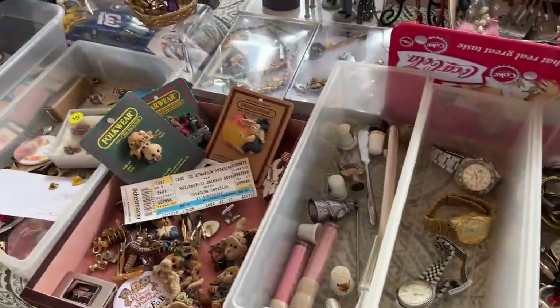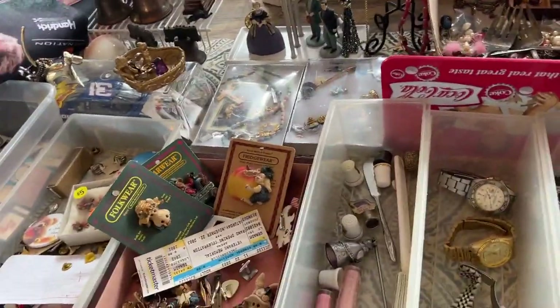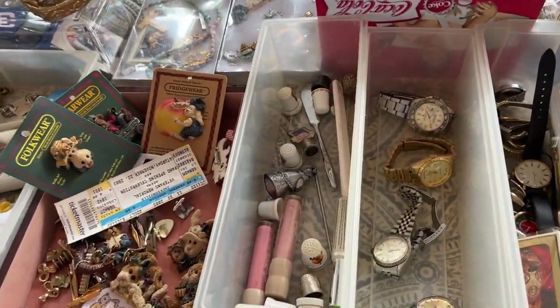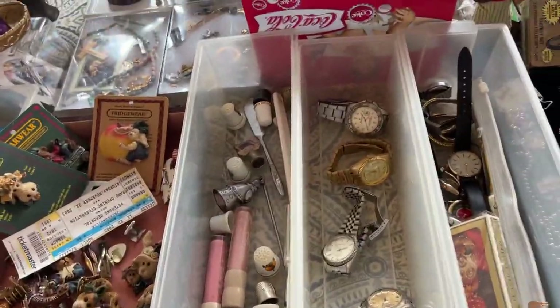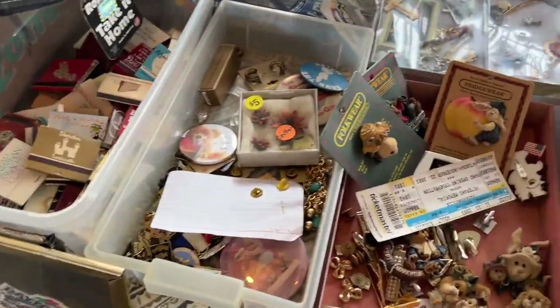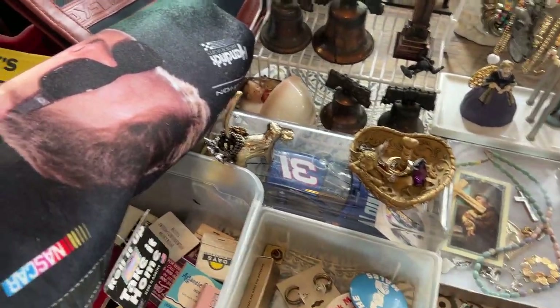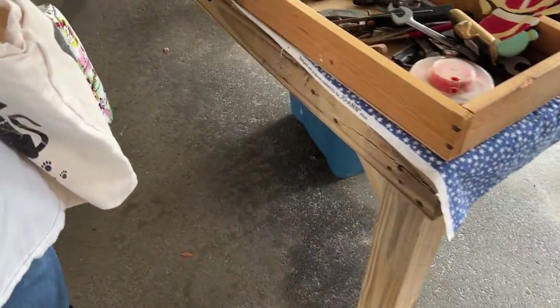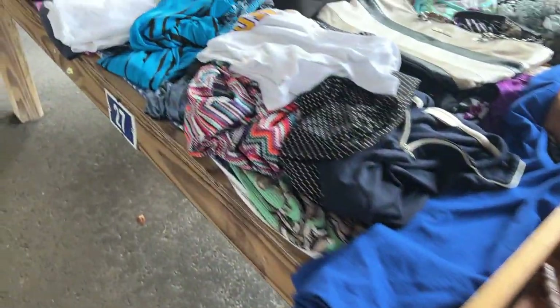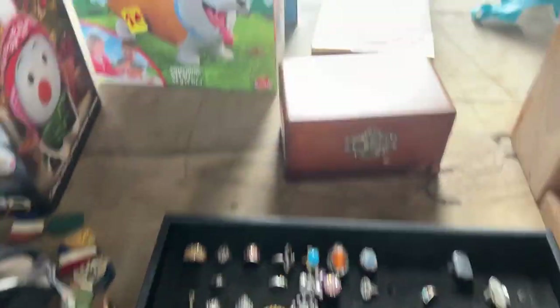We're YouTubers! Are you? We have channels all about thrifting and going to flea markets — we have people who just like to watch us shop. Oh no, we don't get people's faces. That's why we keep it just here. We don't film people because you never know. I sent my granddaughters those purses. What are your channels? That's a cute little jewelry box.